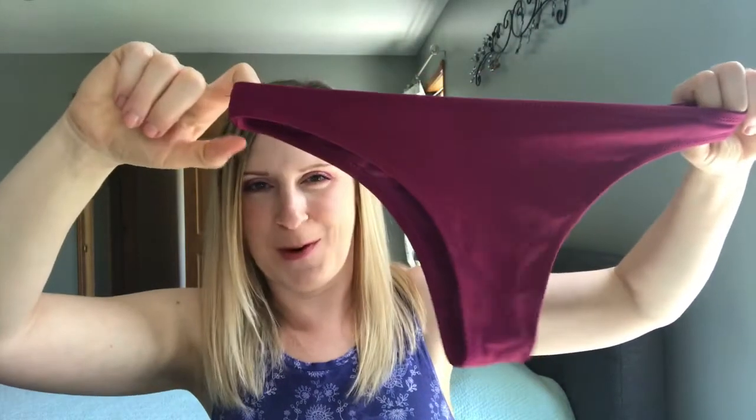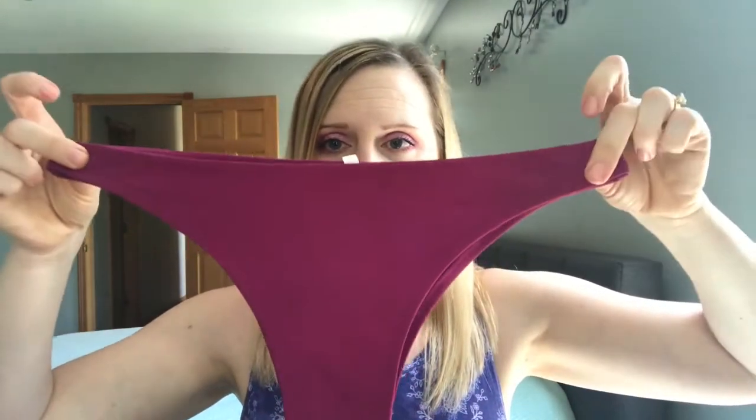The bottoms for the knot bikini are the cheekiest I got, but not so much that I don't like them. You can tell how cheeky bottoms will be by the outline on the back — if it looks almost the same as the front, they'll be cheeky; if you can barely see the back, they'll be more like thongs. These fit me really well.